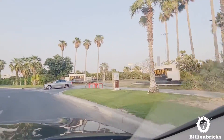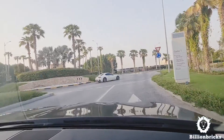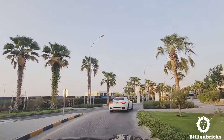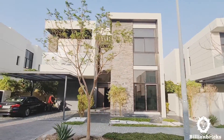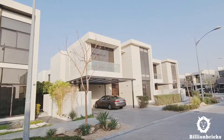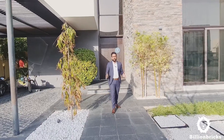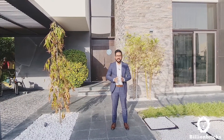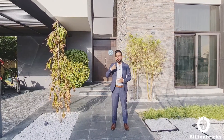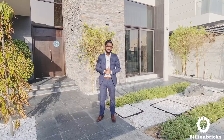We are now heading to a show villa in the community of Piccadilly Green. It's a five-bedroom show villa. Behind me is the five-bedroom standalone villa — I'm going to take you inside to show you the entire villa so you'll understand what kind of finishing and neighborhood Damac is offering. Let's begin.